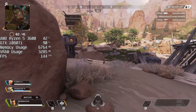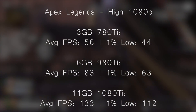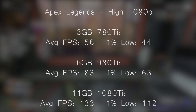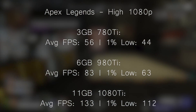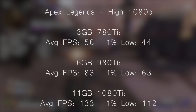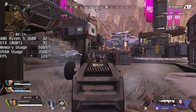Finally, Apex Legends at high settings — this can get quite demanding once you turn those settings up. The 1080 Ti hit 133 with a 1% low of 112. The 980 Ti scored 83, and the 780 Ti got 56. Decent results across the board. The 980 Ti could probably benefit from a few things turned down if you want to ensure the game never drops below 60. But all in all, the 1080 Ti and 980 Ti are still capable of 60 FPS in a lot of occasions, while the 780 Ti will be limited by the 3GB of VRAM.